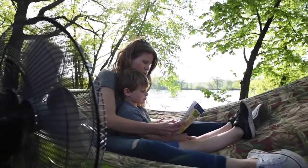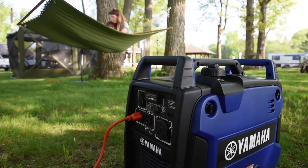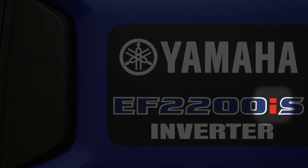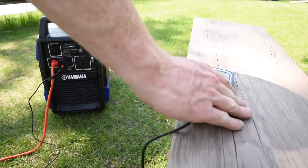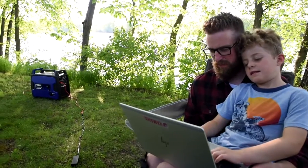Yamaha QUIET technology means low-noise operation. The I in the name stands for inverter, which means it generates clean power to safely operate today's sensitive electronics.